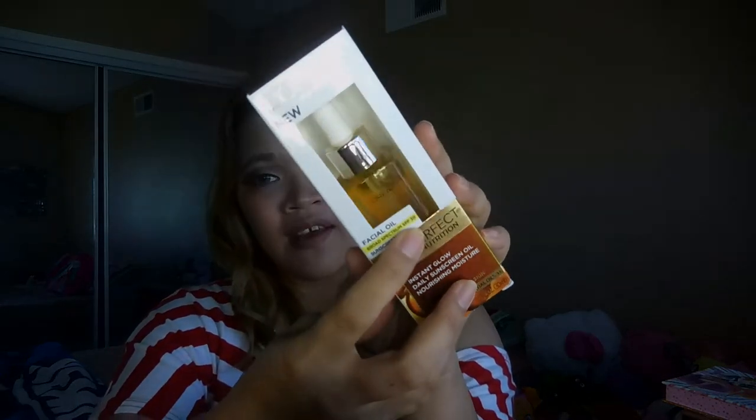The last product from Buzz Agent is this facial oil, and oh my god, it has SPF 30 sunscreen. I've never seen a facial oil with sunscreen before, so I'm excited to try it. That's all from Buzz Agent — again, all free with free shipping. I'll put a link in the description box in case you want to sign up.